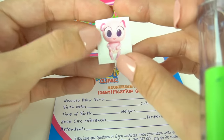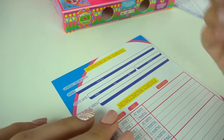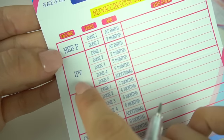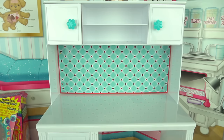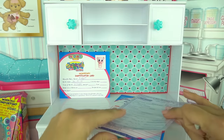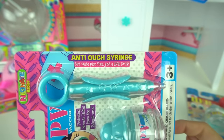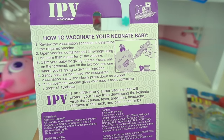Now I'm going to fill out the new immunization schedule, and we need to give her two shots: the Hep B shot and the IPV. We're going to start with the IPV vaccine — it says protecting neonate babies from the pollinatovirus. And it comes with an anti-ouch syringe — not quite pain free, just a little prick. On the back it gives us instructions on how to vaccinate our neonate baby.